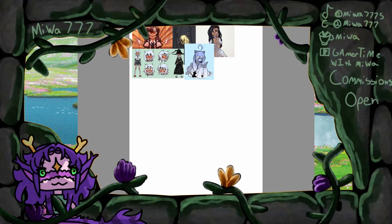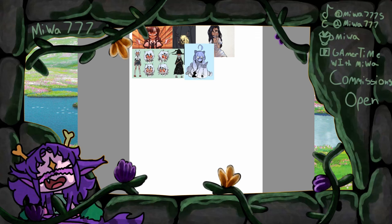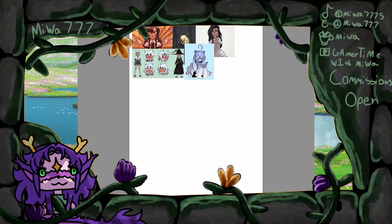Hi, hello! In today's video I will be drawing in Lavender Town's art style. I haven't done this in a long time.